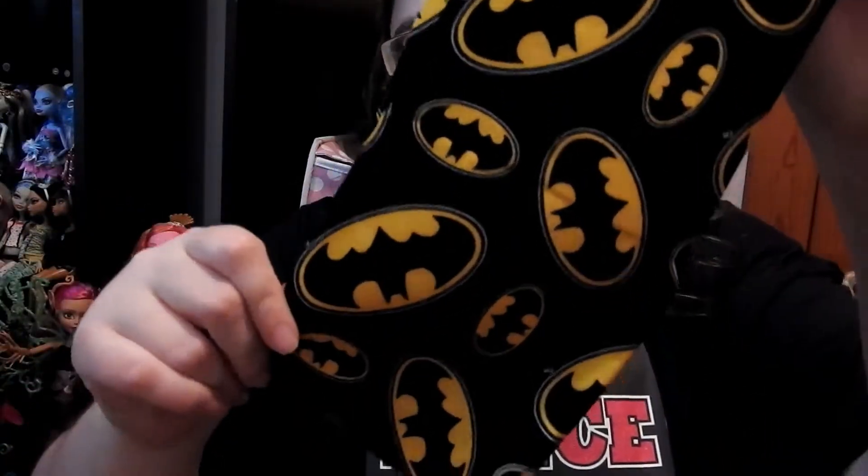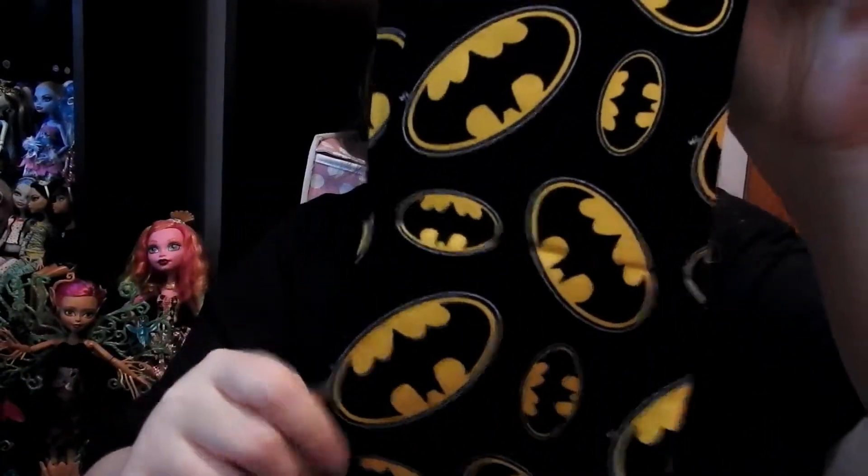Now I'm going to show you guys the things I got at Walmart. I just got some fabric to make pillows and beanbag chairs. Here is this one and it's Batman — just the Batman bat symbol — and it looks like that.